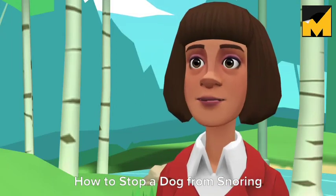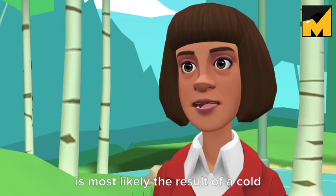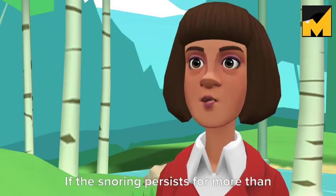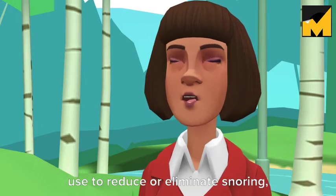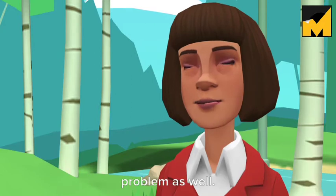How to stop a dog from snoring. The occasional snoring from your dog is most likely the result of a cold or allergy attack. If the snoring persists for more than a few days, it could be a more serious health problem. There are many treatments you can use to reduce or eliminate snoring, but make sure you address the underlying problem as well.